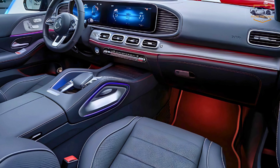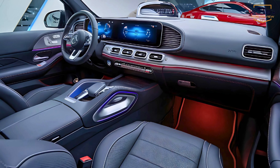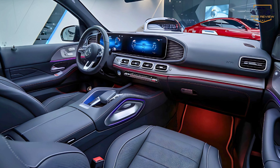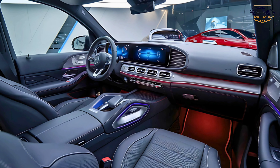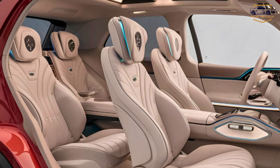The dual-screen setup provides crisp visuals for navigation, entertainment, and vehicle settings. The MBUX system, with its intuitive voice commands, ensures every feature is just a simple phrase away. Ambient lighting with customizable colors adds a personal touch to the interior.